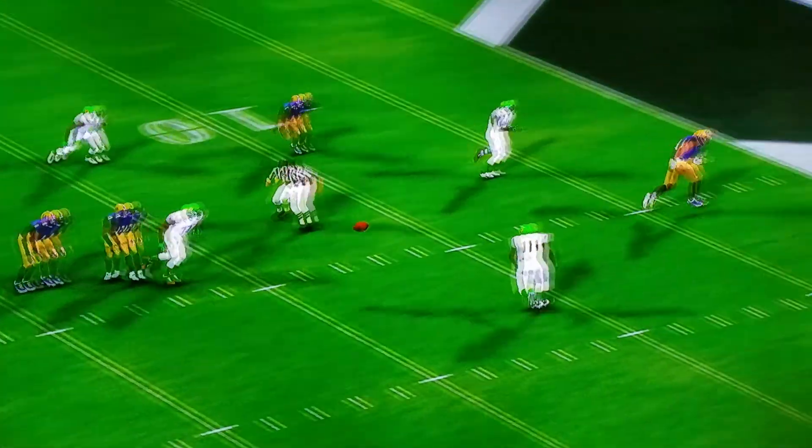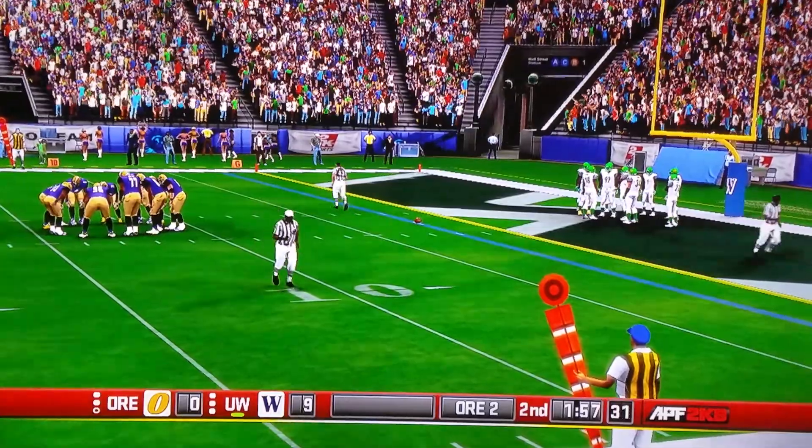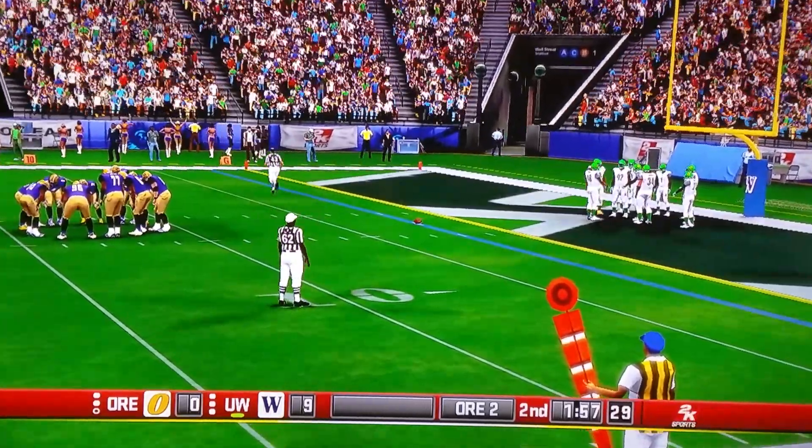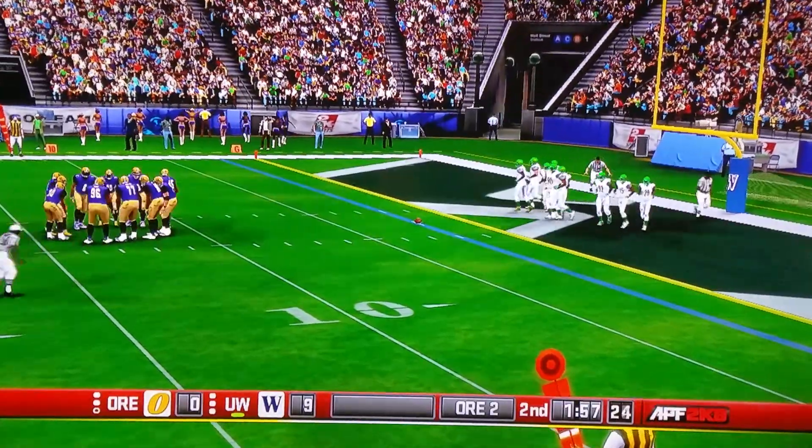Number 3 goes right past the coverage and into his receiver's hands. Nice throw, Peter — that's his first touchdown pass of the game. How do his stats look? Well, so far he's got 94 yards and one touchdown.